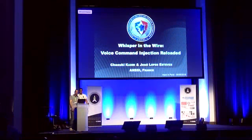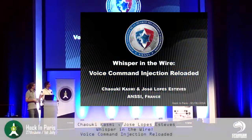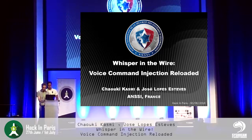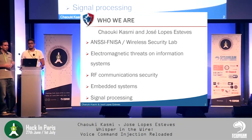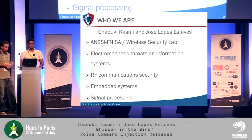Good morning everybody. We are José and Chauqui and we are very happy to be back here at Hack in Paris this year. Today we will present the continuation of our research on voice command injection and intentional electromagnetic interferences. We work for the French Network and Information Security Agency and belong to the Wireless Security Lab. Our main focus is on electromagnetic threats on information systems, radio communication security, embedded systems, and signal processing.